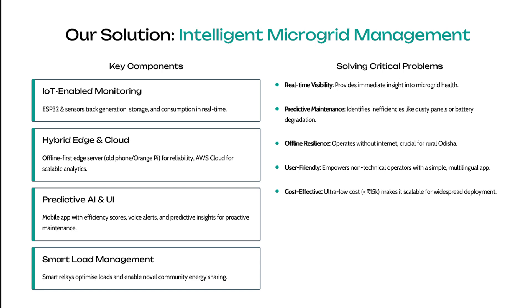The critical problems we will be solving are real-time visibility, predictive maintenance, offline resilience, user-friendly interfaces, and a cost-effective model.